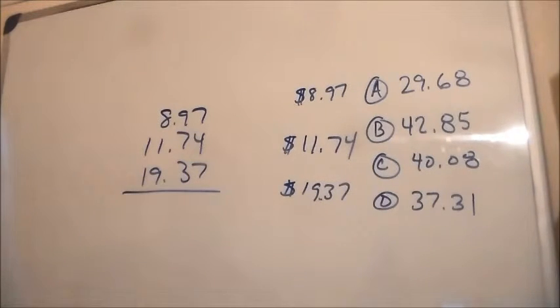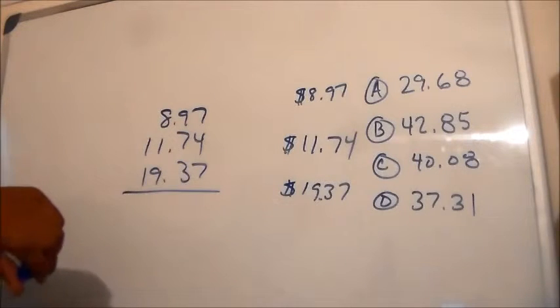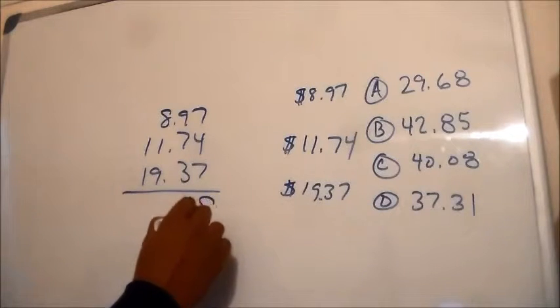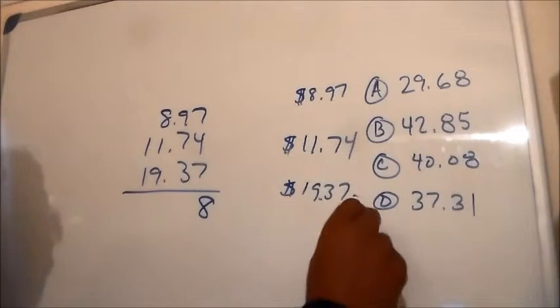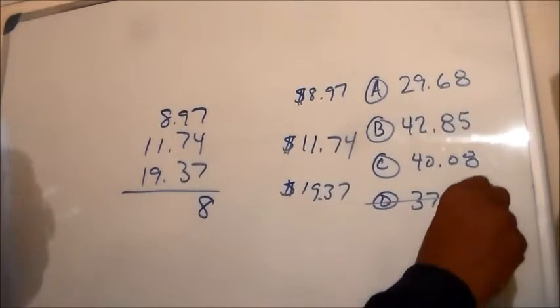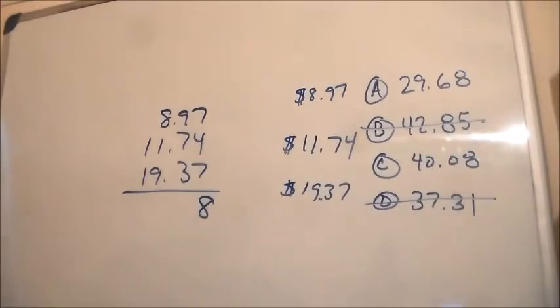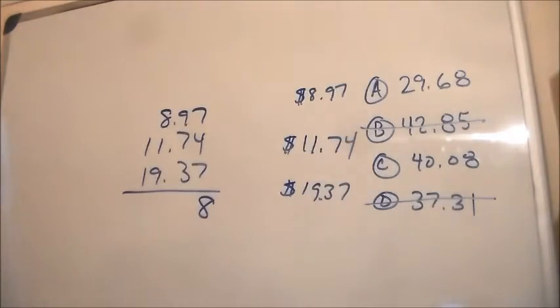Just by looking at this, 7 plus 4 is 11, and then another 7 is 18, so we have an 8 here. We know that the 8 is going to be in our final answer. So what we can do is use the process of elimination. There's no 8 at the end there, and there's no 8 at the end there, which leaves us with A and C.